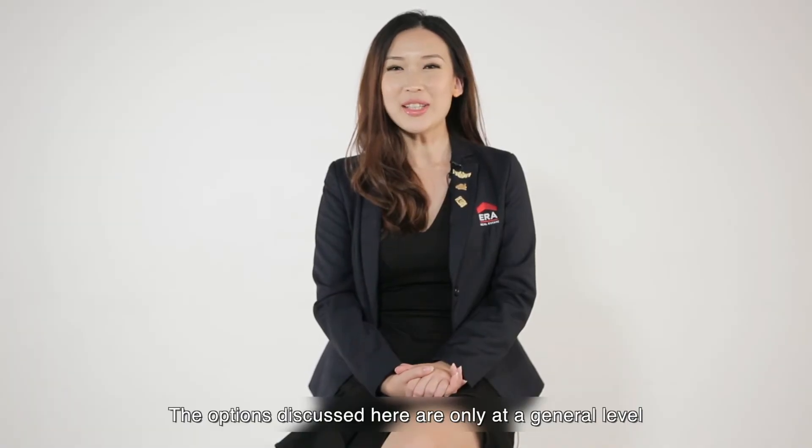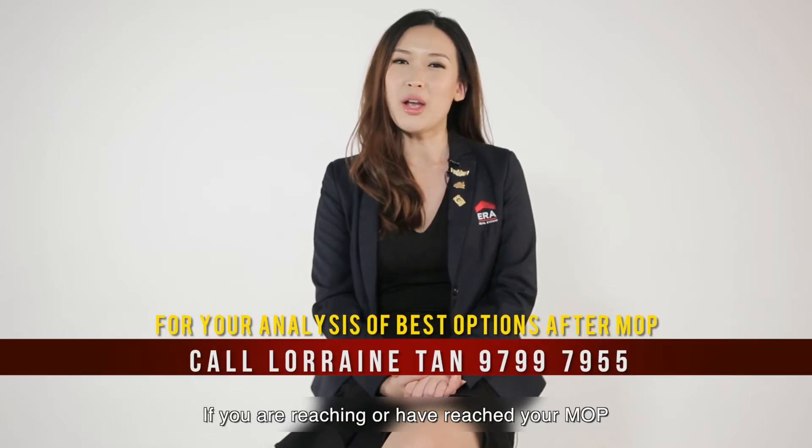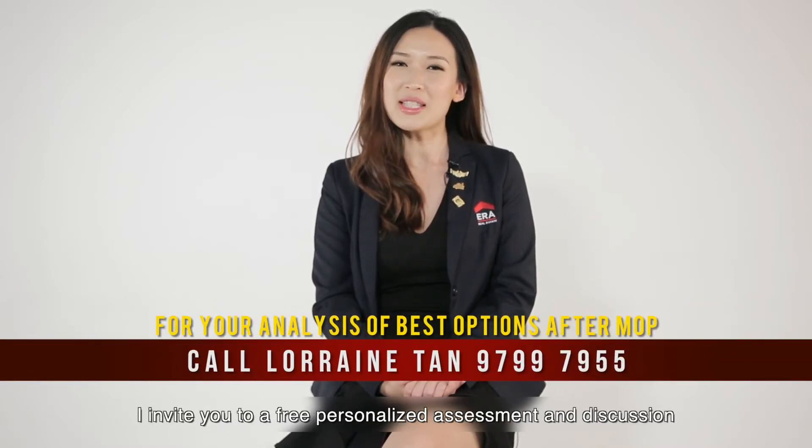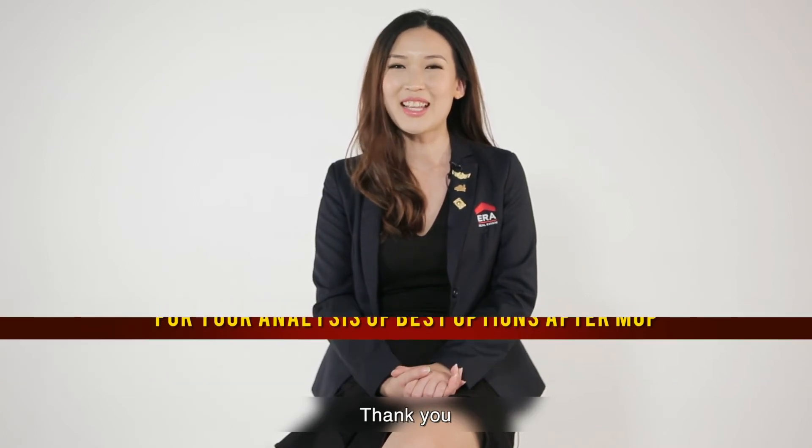The options discussed here are only at a general level. To ensure a smooth transaction, personalised planning is required. If you are reaching or have reached your MOP, I invite you to a free personalised assessment and discussion on the upgrading options available. Thank you.